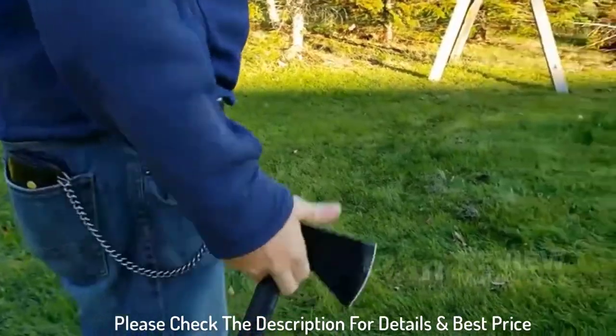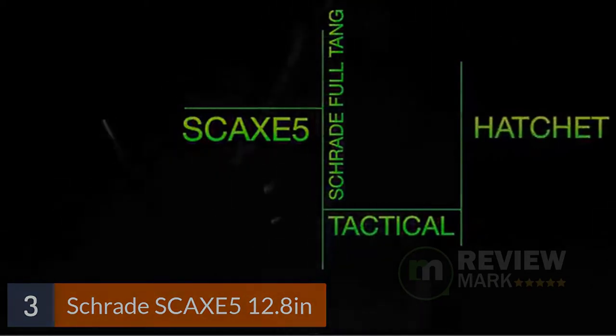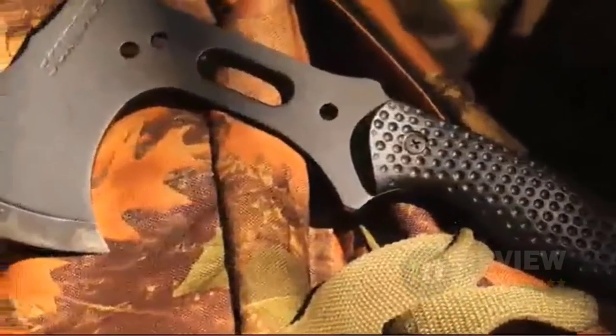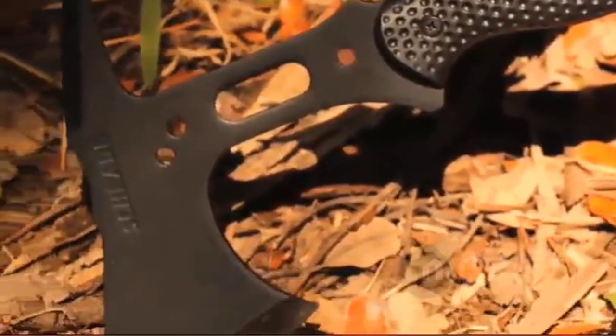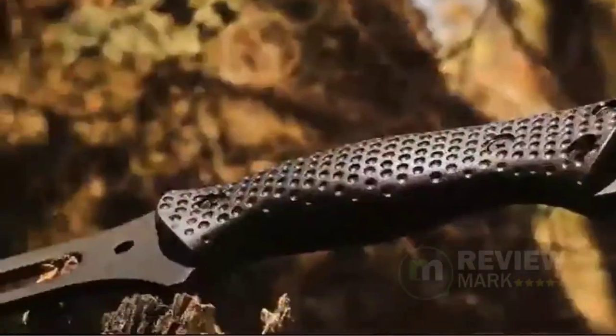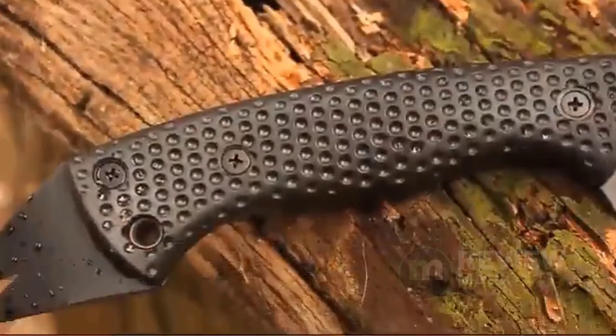Number 3: Schrade SCAXE5, 12.8 inches. Dimensions: 12.8-inch (32.5 cm) overall length, with a blade length of 3.1 inches (7.9 cm), and a weight of 1 lb 9 oz. The durable blade is made of reliable SK5 high-carbon steel with a black nylon fiber handle. Quick and easy access with the convenient black nylon belt sheath with belt loop. Have confidence that the blade will not slip with the security of the hand- and finger-shaped grip. The axe features a spike pommel as well as a nail pull and pry bar.